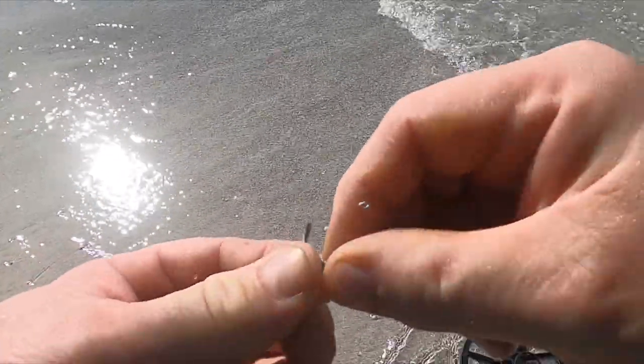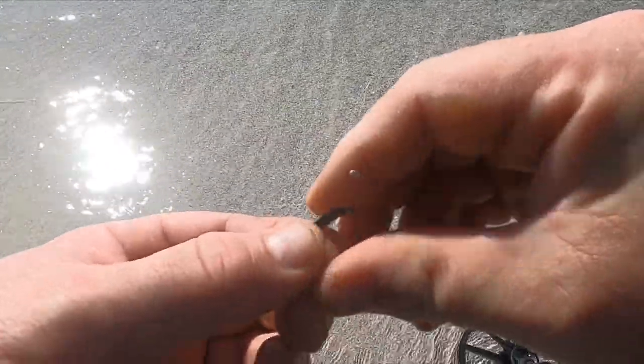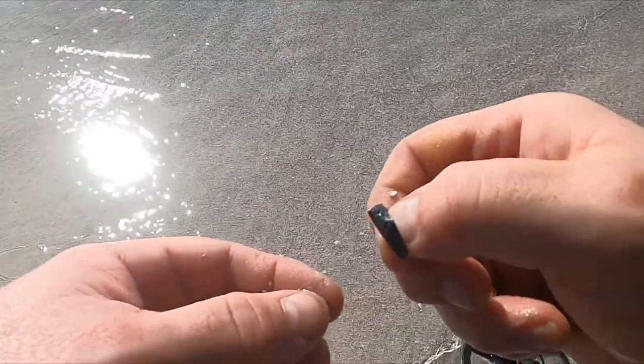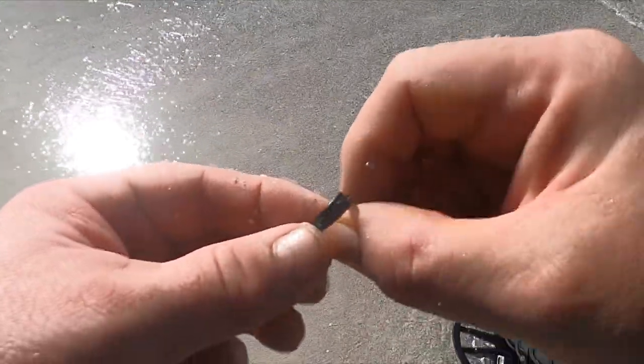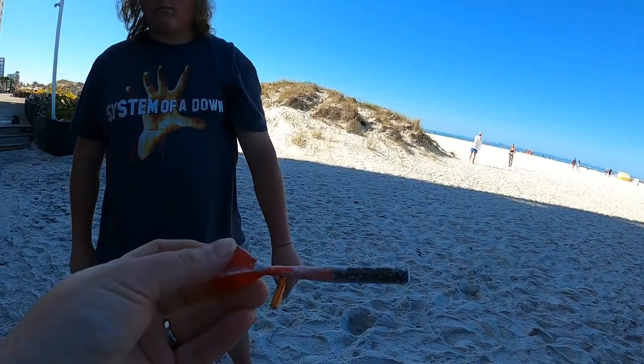Yeah, I think I found a ring but it's been flattened. It's really flimsy — I think it was a little kids ring with little dolphins on it. Alright, let's see what we can get at Clearwater Beach.